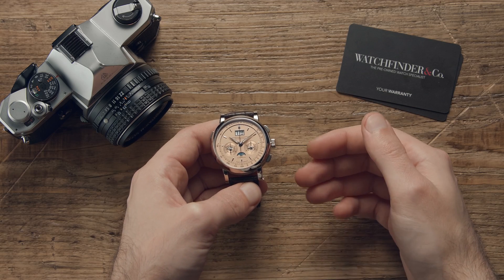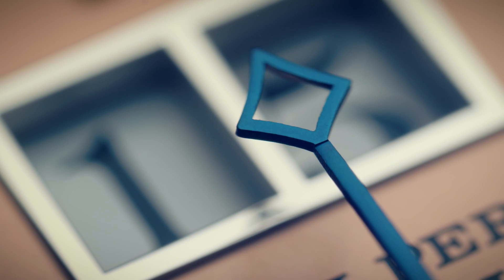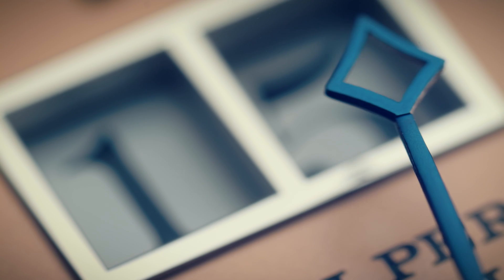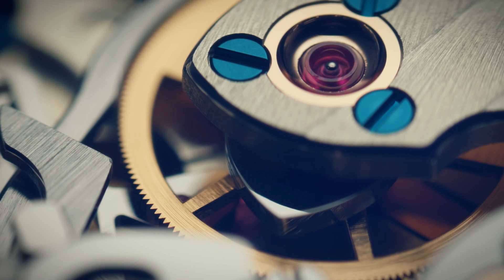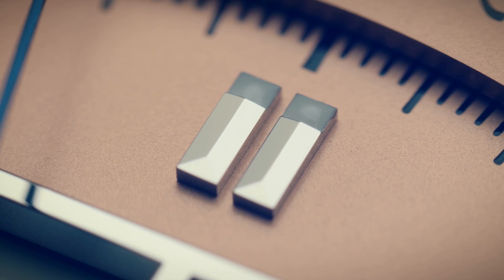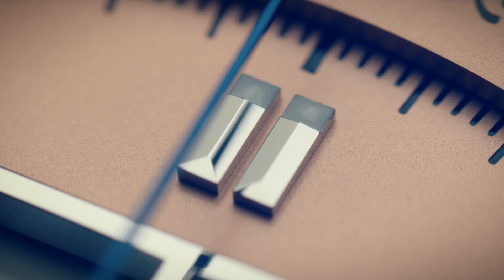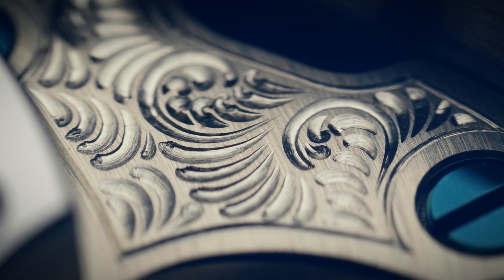Ever done the pick-a-mix at your local cinema? You're presented with row after row of chewy, crunchy, chocolatey gummy treats — strawberry, raspberry, aniseed, bubblegum — whatever your heart desires. You cram as much as possible into the little bag, hoping the whole gummy stodge doesn't explode, eager to get your hands sticky and your belly full of gummy deliciousness.